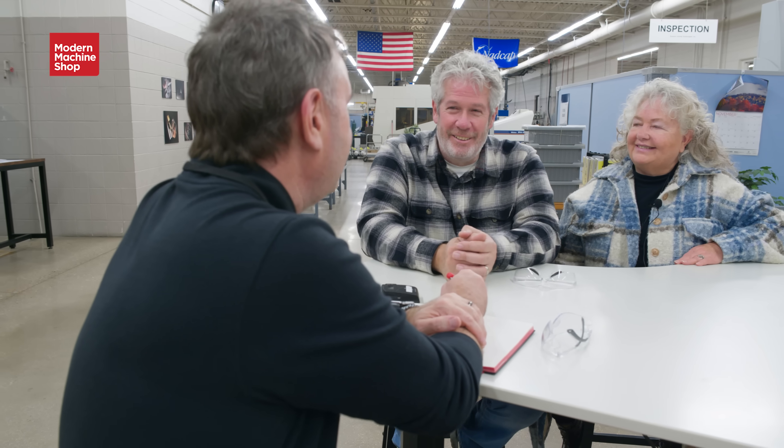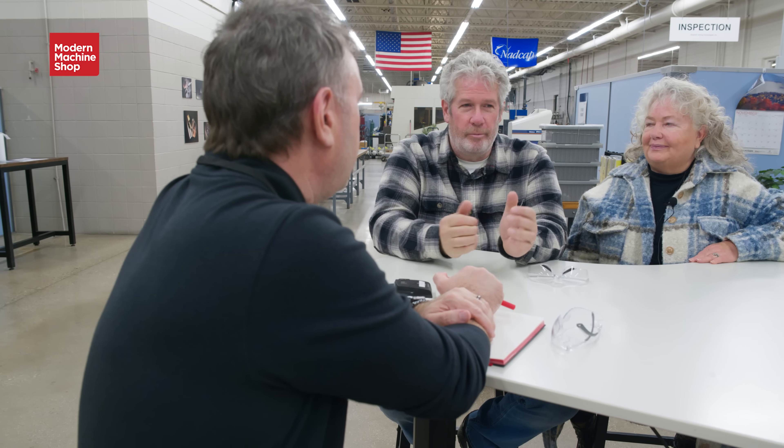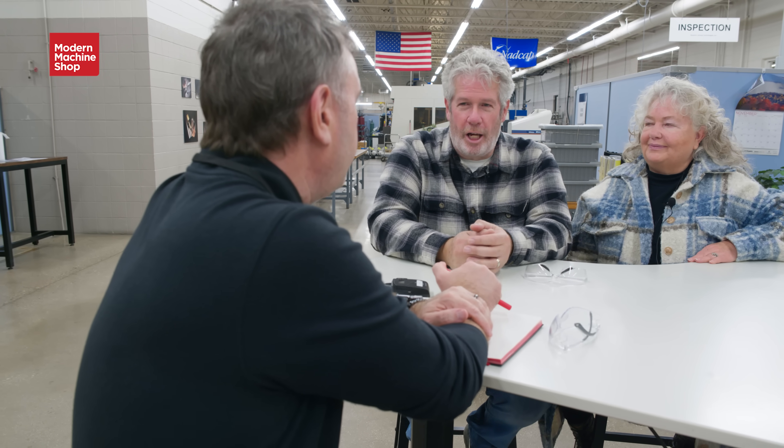By the spring of '92, we decided — with some arm twisting — that now's the time to go out on our own. Neither one of us knew what that looked like. We didn't have mentors in our family. We weren't raised as entrepreneurs.